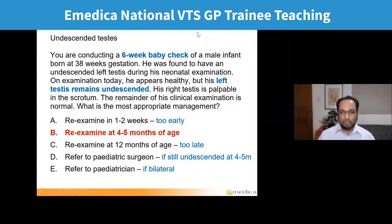Looking back at the key words: the fact that it's at six weeks — if it were already four to five months, the answer would be to refer to paediatric surgeons. But at the six week check, the left one is undescended but the right one's palpable in the scrotum, so they've only got one side. That's why it's re-examined at four to five months. Re-examining in one to two weeks is too early and won't change management. The reason to leave it at four to five months is that the majority of unilateral undescended testes at six to eight weeks will actually spontaneously descend by then.